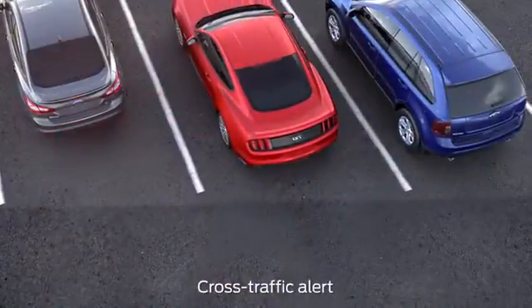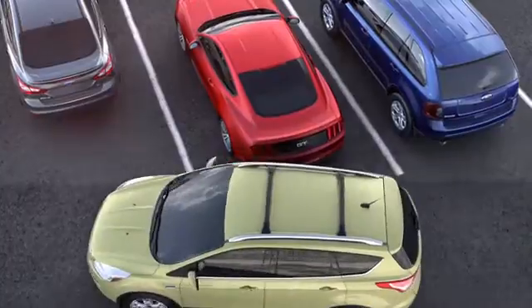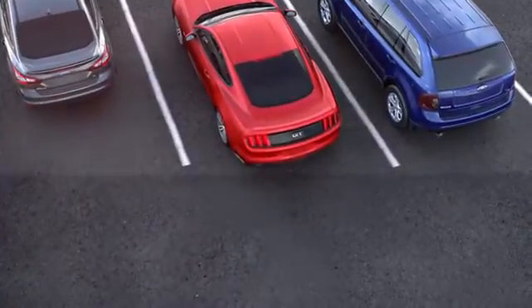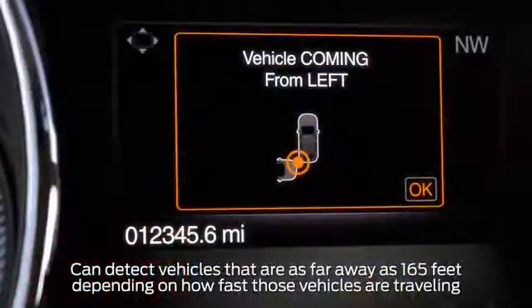Now, let's talk about cross traffic alert. It warns you of moving cars coming from either side when you're in reverse or backing up, and gives you three warnings: a light on the corresponding side view mirror, a chime, and a message in your message center.